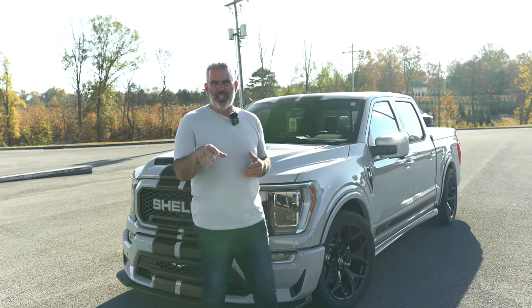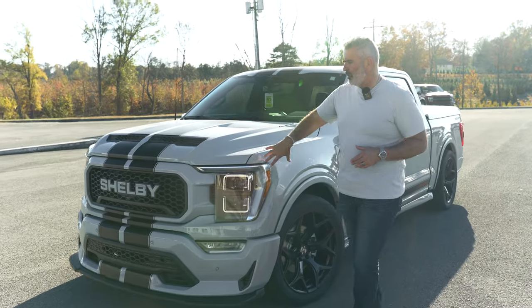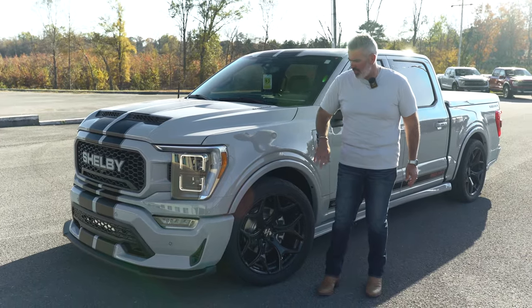We start out with an F-150 donor chassis — it's a Lariat 502A, hard-loaded chassis — and then it's converted. Ours are built in Elkhart, Indiana at that plant, and then shipped here to us in Morrison, Tennessee.